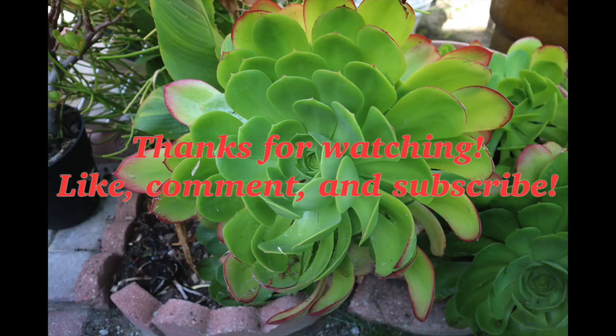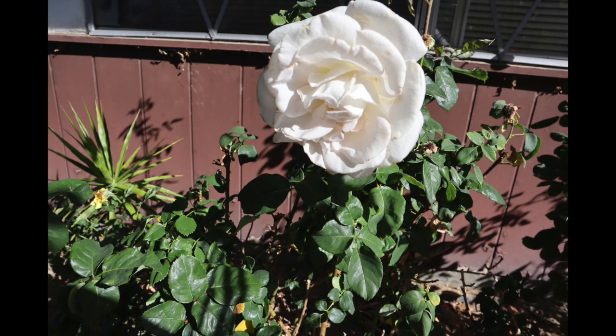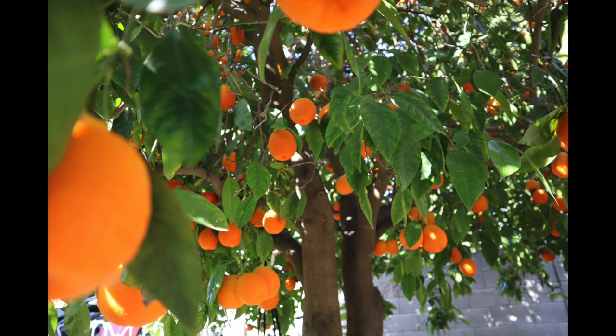So thank you guys for watching my vlog. Don't forget to like, comment, and subscribe for more future videos. Take care, love y'all, bye!